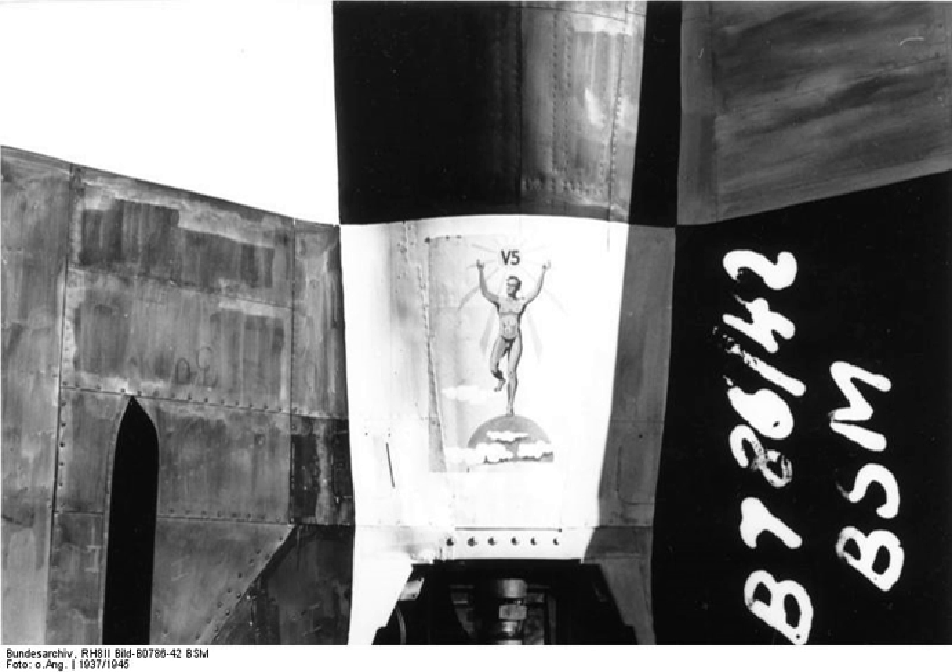The list of V-2 test launches identifies World War II launches of the A-4 rocket. Test launches were made at Peenemünde Test Stand 7, Blizna, and Tuchola Forest, using experimental and production rockets fabricated at Peenemünde and at the Mittelwerk. Post-war launches were conducted at Cuxhaven, White Sands Proving Grounds, Cape Canaveral, Kapustin Yar, and on the USS Midway during Operation Sandy.